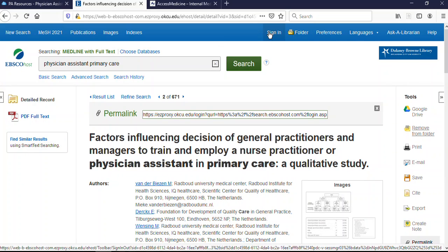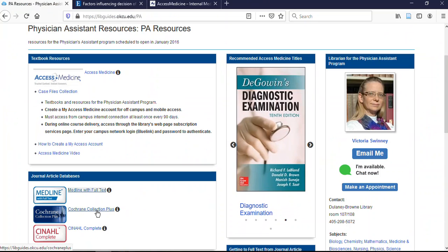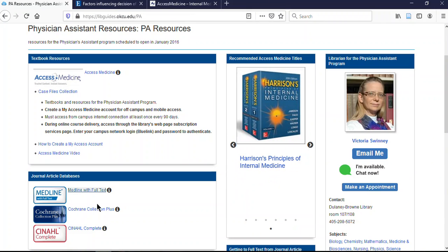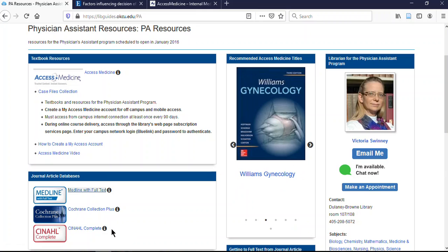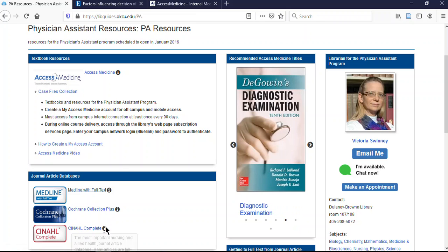Looking back at the main page — we looked at Medline. Cochrane works much the same way, but the difference is that Cochrane provides summaries of research, conclusions, and recommendations — it's a great place to get a quick summary of current research on a topic. CINAHL Complete is the Cumulative Index to Nursing and Allied Health Literature, a good source of articles written by and about extended professional medical team members, rather than the medical-doctor focus of Medline.